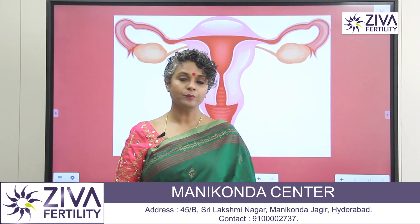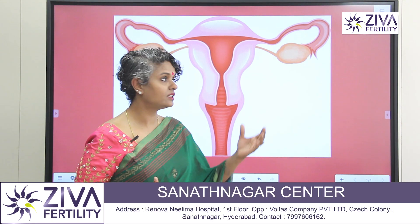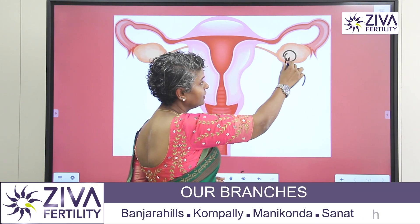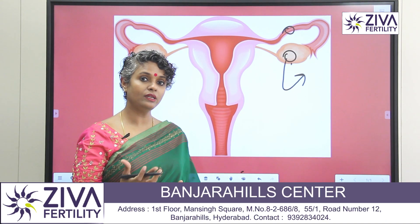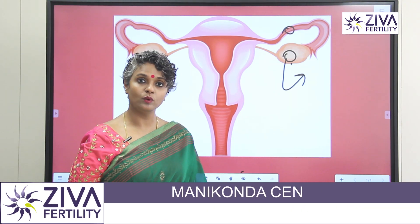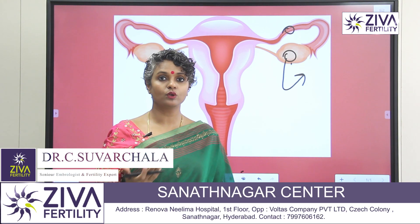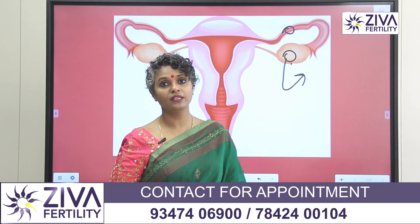In IUI, we give more or less the same treatment as ovulation induction. Ovulation induction involves growing the eggs in the ovary by giving medications and making them ovulate. We may give injectables sometimes — these are hormones that the brain is already producing for the growth of the egg. We try to increase the dosage a little bit for one or two eggs to grow in the ovaries.